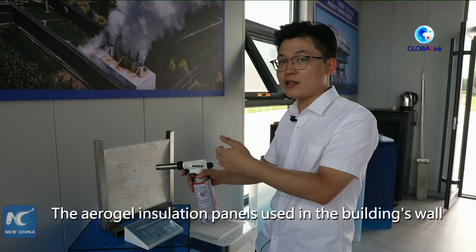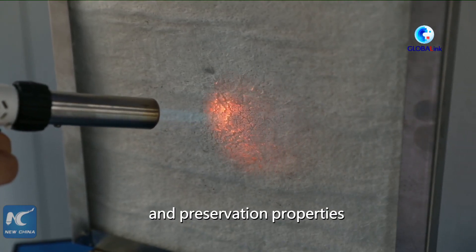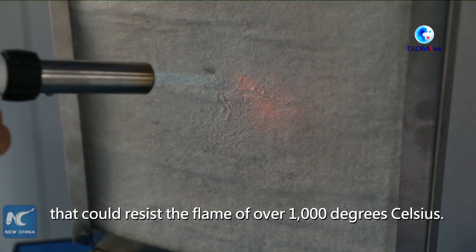The aerogel insulation panels used in the building's walls boast sound thermal insulation and preservation properties that could resist flames of over 1,000 degrees Celsius.